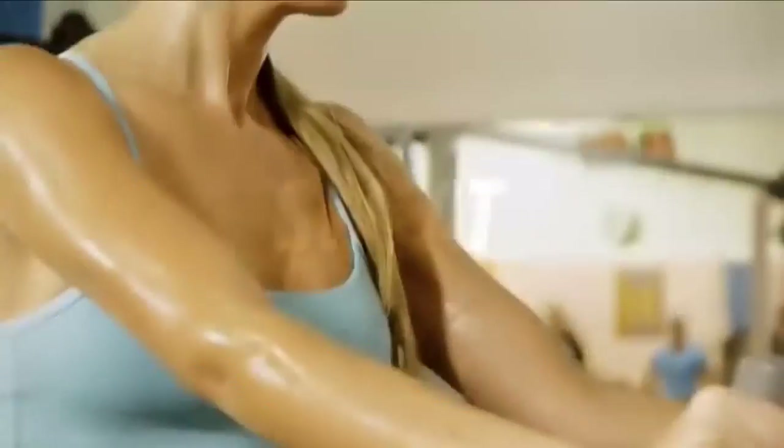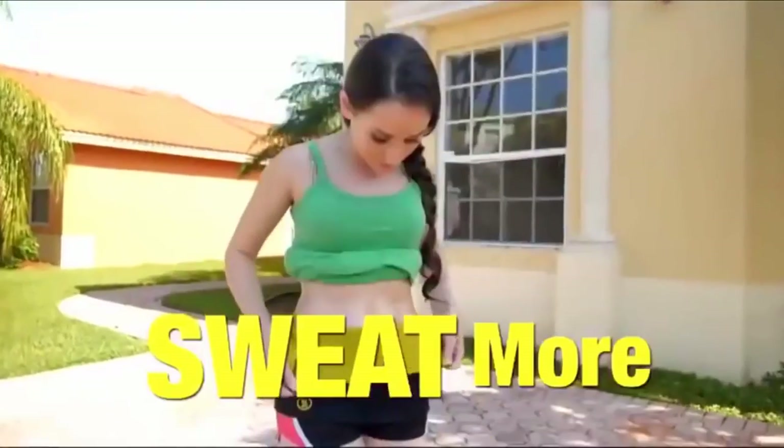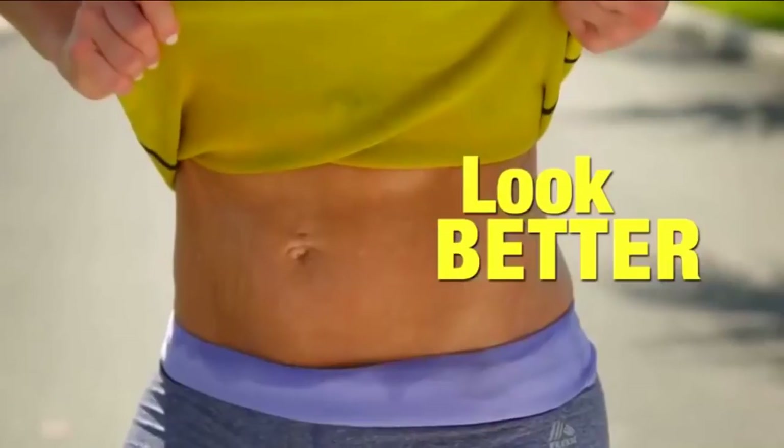And looking great? Sweat, sweat, sweat. Introducing the Hot Belt from Hot Shapers — the new fitness belt that makes you sweat more when you work out, because the more you sweat, the better you look.